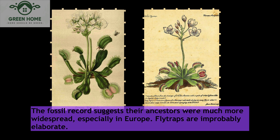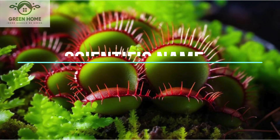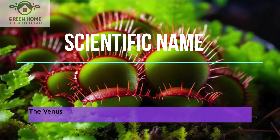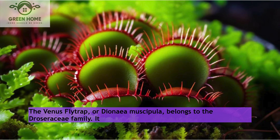Scientific name: The Venus flytrap, or Dionaea muscipula, belongs to the Droseraceae family. Its scientific name adds to its unique charm.